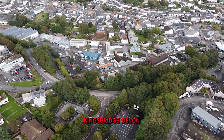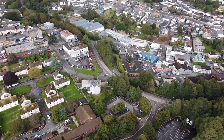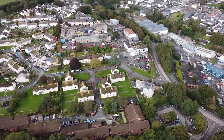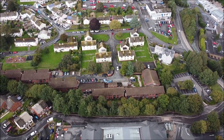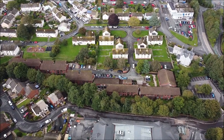Here we are just having a sort of a seagull's eye view of Kingsbridge Railway Station and Kingsbridge Town. The station closed in 1963 and as you can see it's been really well developed since and turned into a sort of a commercial yard for all sorts of businesses.